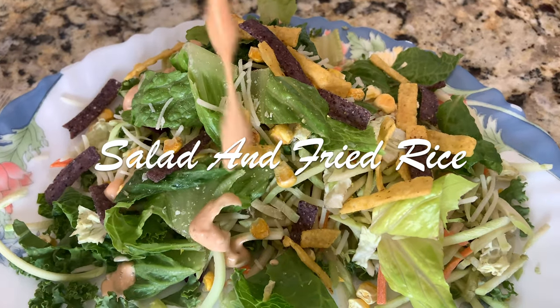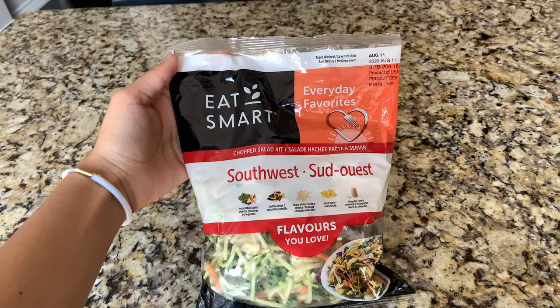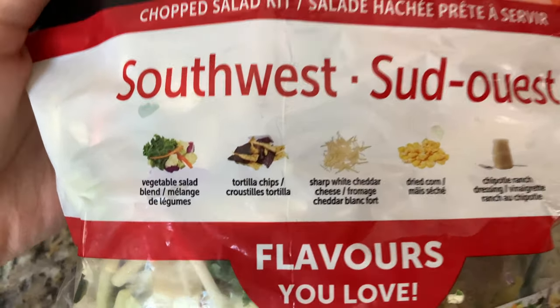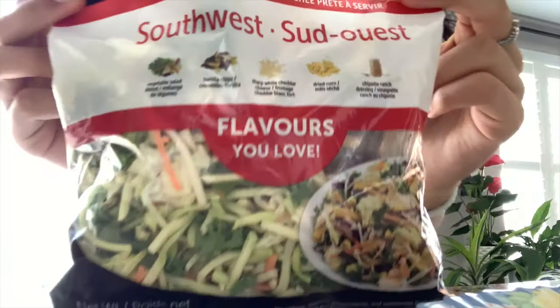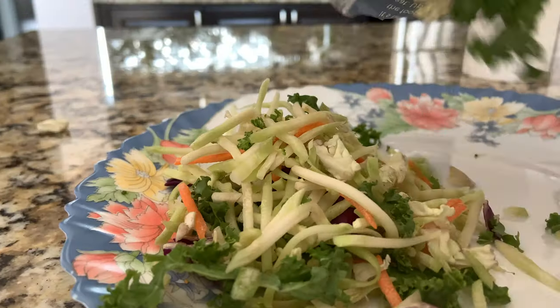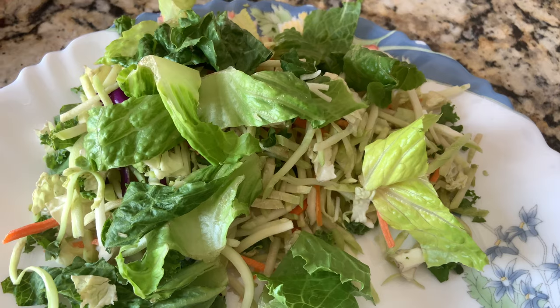A couple hours after eating my snack I got hungry for lunch. For lunch today I'm going to be making a salad — I love salads, I make them every single day for lunch. Today I'm going to be doing a southwest flavored salad, and I love salad kits, they're so good. Right now I'm placing the salad into my plate and I'm going to mix in the toppings that come with the kit.